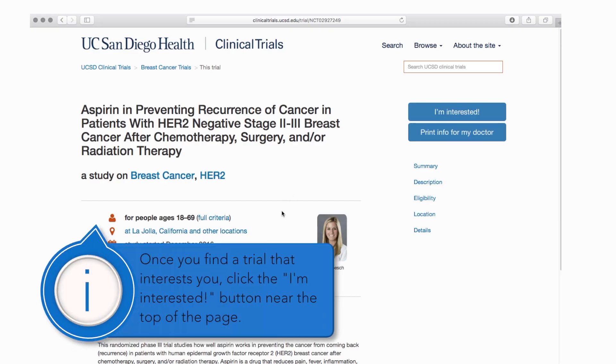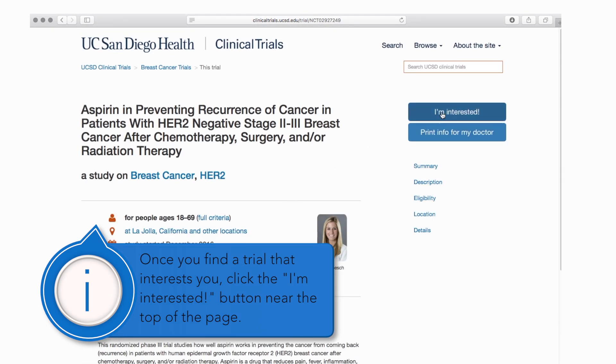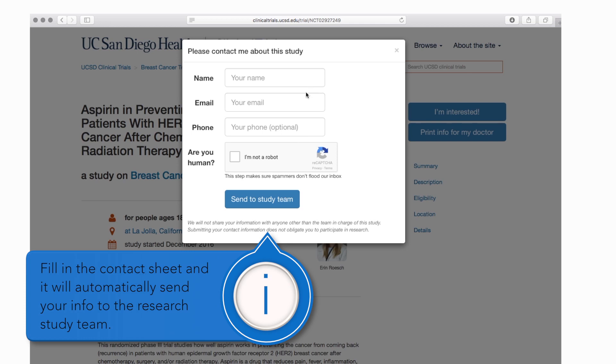Once you find a trial that interests you, click the 'I'm Interested' button near the top of the page. Fill in the contact sheet and it will automatically send your information to the research study team.